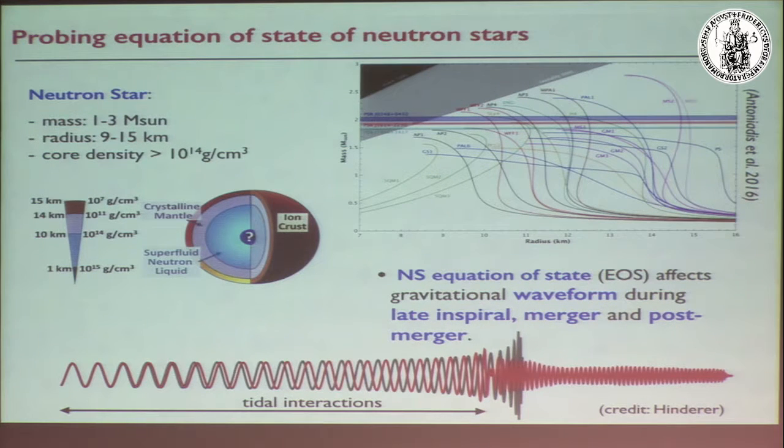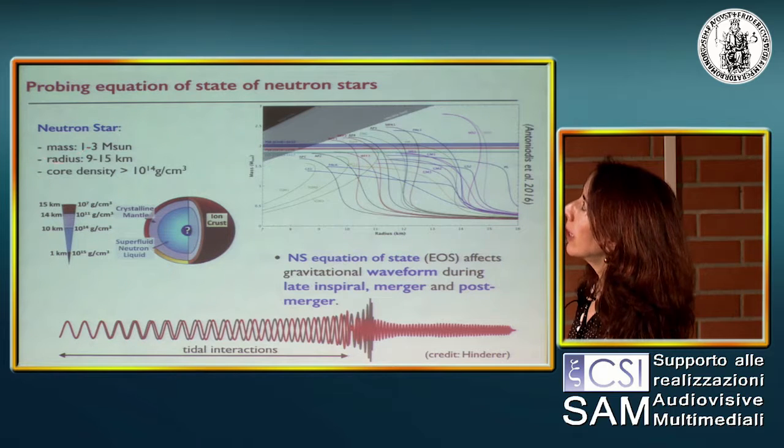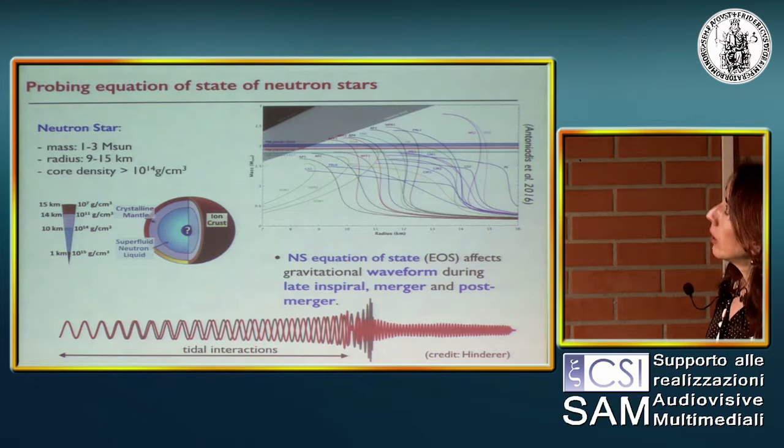I want to say a few things about what we have learned about the equation of state. Neutron stars have mass between one and three solar masses, radius between 9 and 15 km, and core density larger than nuclear density at 10^14 g/cm^3. We really don't know what neutron stars are made of in the center — people have predicted superfluidity could be present in the core. Different equations of state predict different compositions: mainly protons, neutrons, electrons, and muons, but also hyperons or strange quarks.